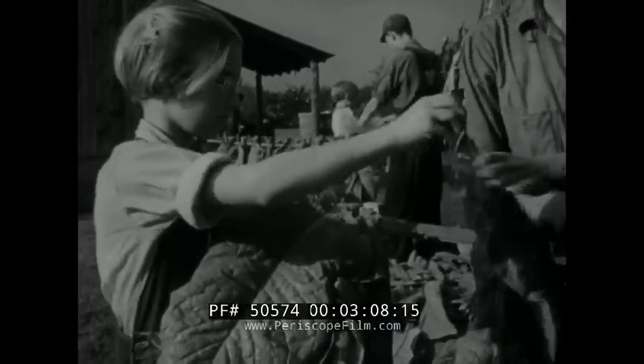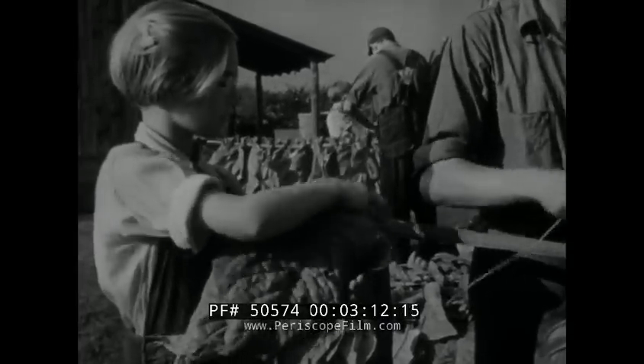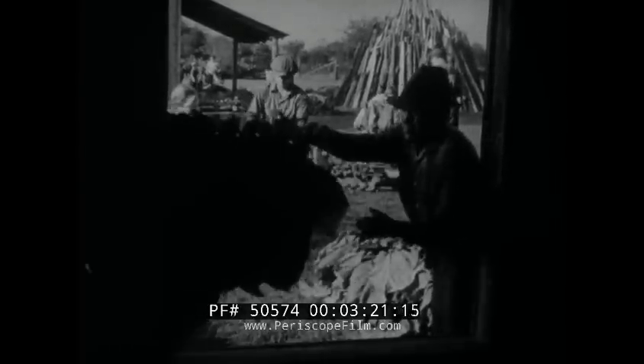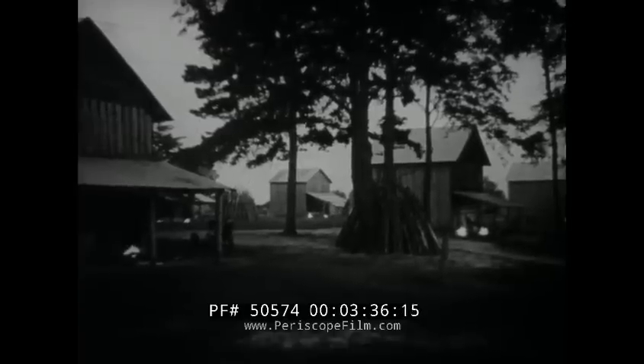Curing the leaf takes the most experience of all the processes involved in making tobacco. Unless it is done just right, a whole crop may be ruined. An average curing barn holds about 1,000 pounds of leaf, and a medium sized farm requires several of these barns to handle its crop. In the tobacco trade, the kind of leaf grown in the vicinity of the Chesterfield factory at Durham is known as southern bright tobacco, and it is cured with heat — flue cured, they call it.